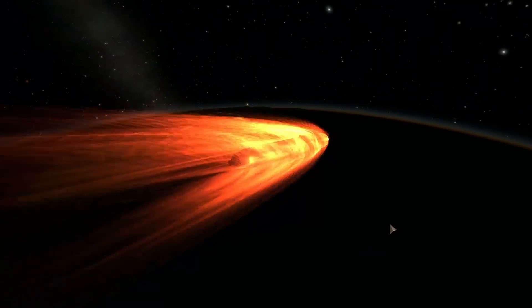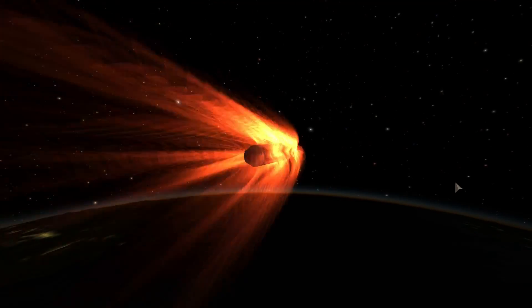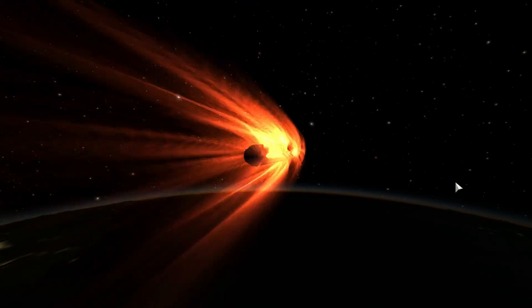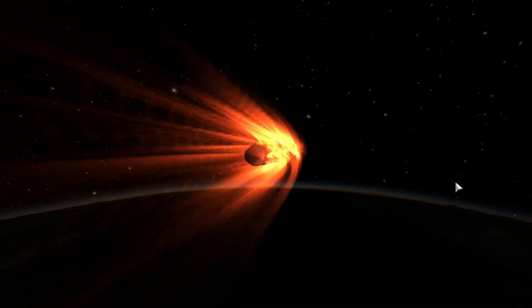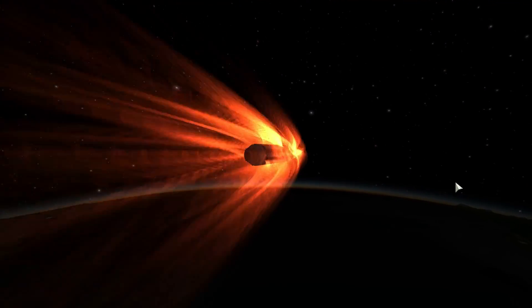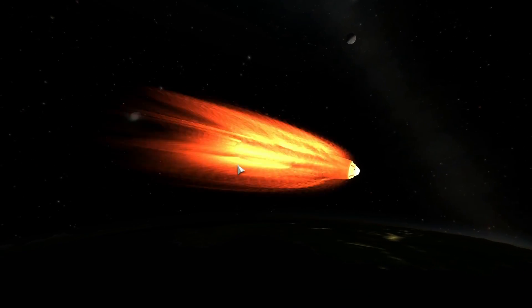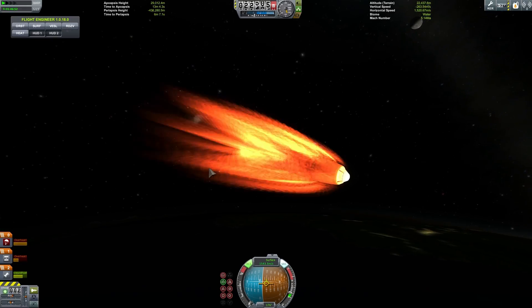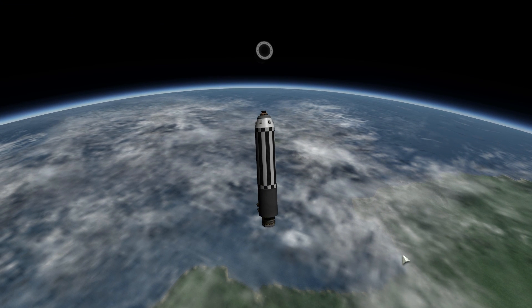Nevertheless, comparing the Thor rocket to the R-7 rocket used in the Soviet Union, I would have to say that the Soviet rockets were much more superior — both in stability, design, and survivability — because a lot of Thor rockets ended up crashing early on and caused a lot of destruction. Only the 13th Discoverer mission was actually able to reach orbit. It's also important to mention that both the Soviet Union and the United States seemed to have different priorities for their missions.